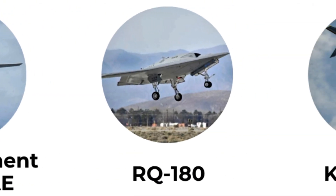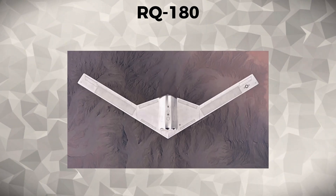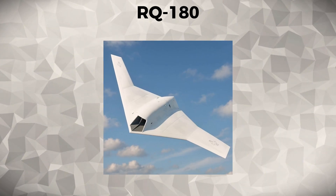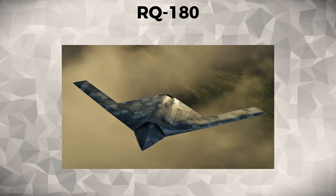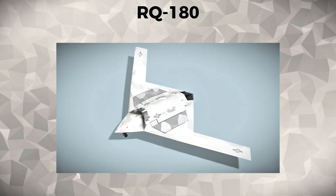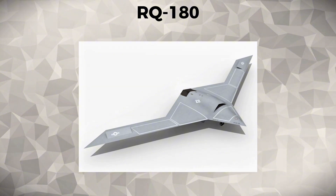RQ-180. The RQ-180 is a highly classified stealth UAV used for strategic reconnaissance and surveillance by the United States Air Force. Designed for use in high-threat environments, the RQ-180 is believed to have the ability to operate in denied airspace and provide critical intelligence over vast distances. While details on its specific missions are classified, its role in intelligence gathering and surveillance operations has been integral in high-profile security operations. Its stealth capabilities and advanced sensors make it a key asset in modern warfare.